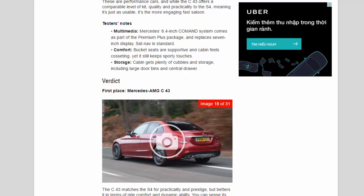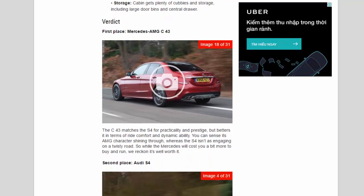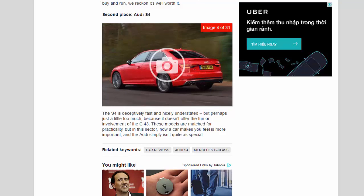Verdict — First place: Mercedes-AMG C43. The C43 matches the S4 for practicality and prestige, but betters it in terms of ride comfort and dynamic ability. You can sense its AMG character shining through, whereas the S4 isn't as engaging on a twisty road. So while the Mercedes will cost you a bit more to buy and run, we reckon it's well worth it. Second place: Audi S4. The S4 is deceptively fast and nicely understated, but perhaps just a little too much so — it doesn't offer the fun or involvement of the C43.